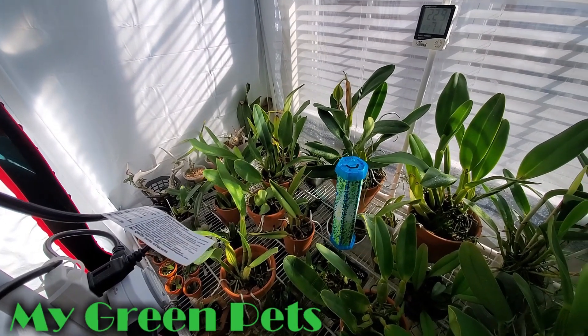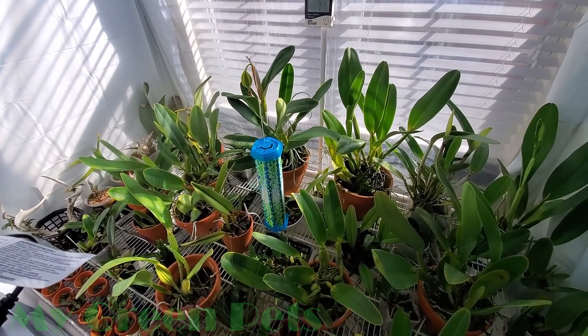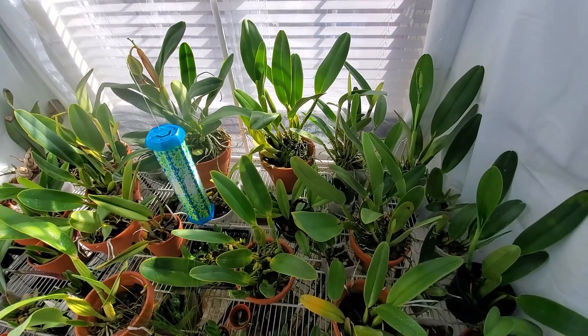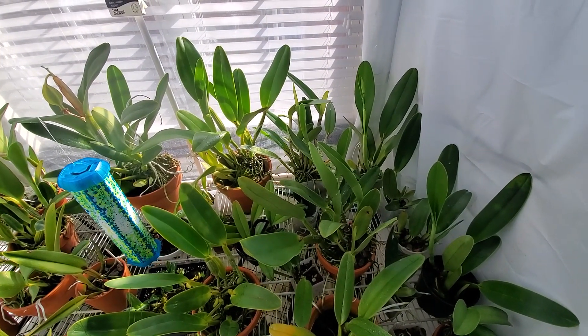Hey there, welcome to My Green Pets. I'm William Green. The green winter is coming to an end pretty soon, and we're going to have some Kalea flowers coming on. So let's have a look.